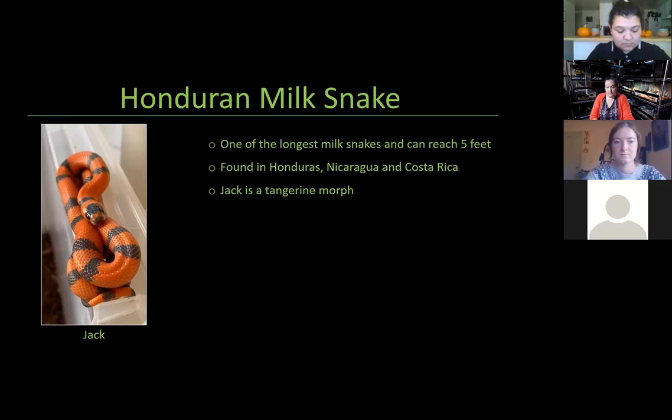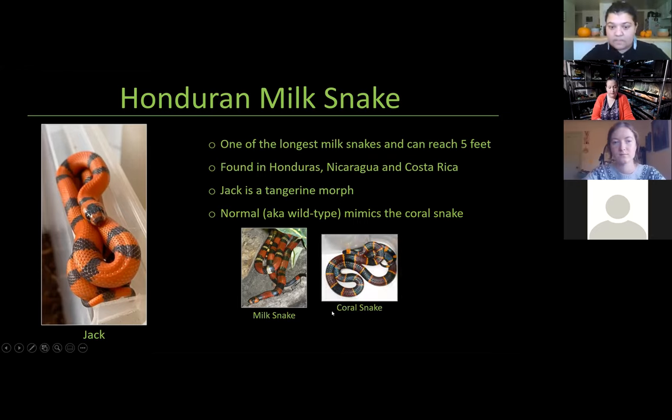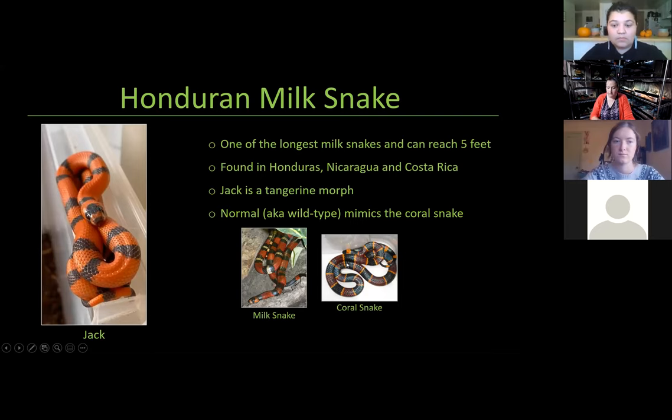Jack is what's called a tangerine morph — instead of the normal wild type which has white bands, Jack actually has orange bands, which makes him the perfect snake for Halloween because he's exclusively black and orange. The normal type is found in the same habitat as the venomous coral snake. Milk snakes, however, are not venomous at all. But this mimicry helps them avoid predators — predators learn to avoid coral snakes, so they also learn to avoid milk snakes because they look very similar.